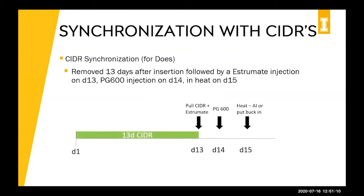The protocol we use with our does is a 13-day CIDR protocol. We insert the CIDR on day one, remove it on day 13 and give a shot of Estrumate. Then, 24 hours later — it's important to wait the full 24 hours — we give a shot of PG 600, and within 12 to 24 hours they'll be in heat. We usually just put our buck in, but if you are using AI, you would AI within the next 24 hours.